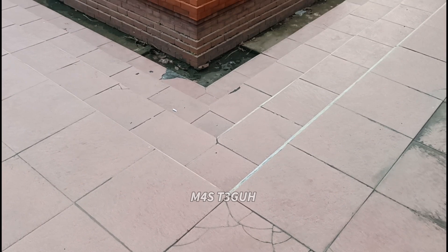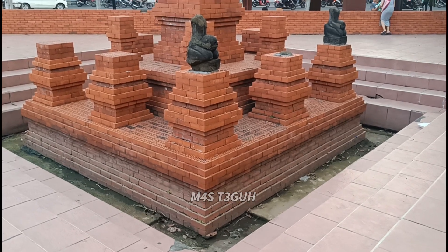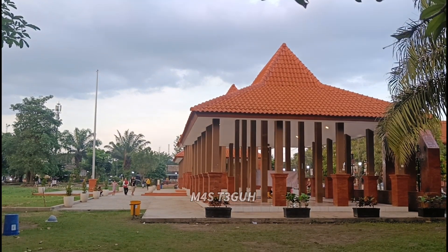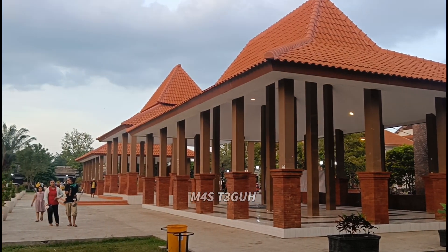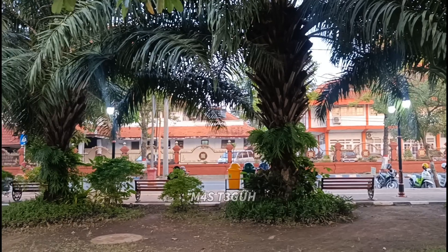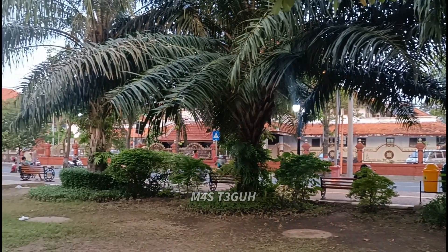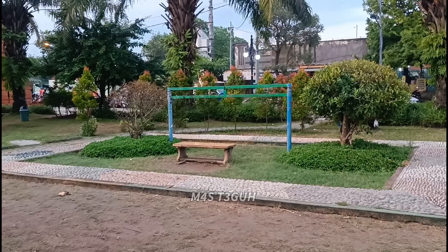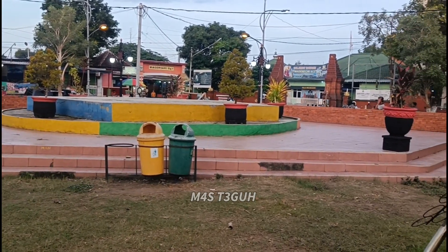Air mancurnya belum diisi karena memang belum berfungsi. Nanti kalau sudah 100% otomatis akan ada air mancur dari patung hitam tersebut di Candi Tikus. Setelahnya di sebelah kanan ada tiga buah pendopo. Duduk lesehan seperti ini pasti akan terasa santai dan enak. Di bagian samping kanan Alun-Alun juga banyak tempat duduk dan lampu yang mengelilingi area Alun-Alun Mojokerto.